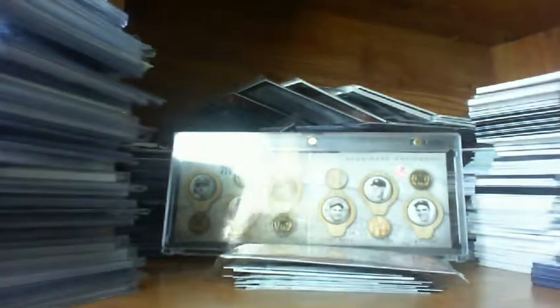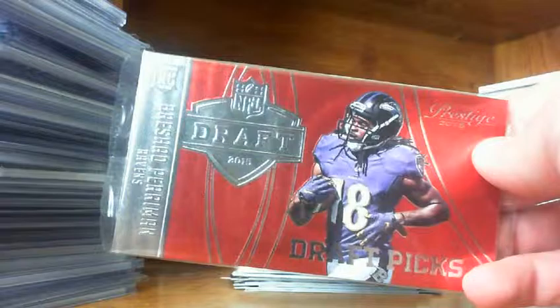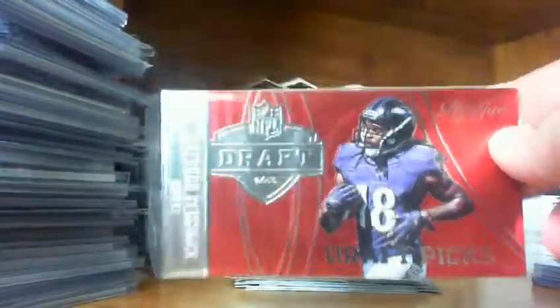Most people say — if you watch any other blaster breaks — that 2015 Prestige, if you're looking for hits, it's really not a product to go after. But a fun little chaser are the variations of these draft picks, because there are some numbered as low as five, so that's pretty cool.